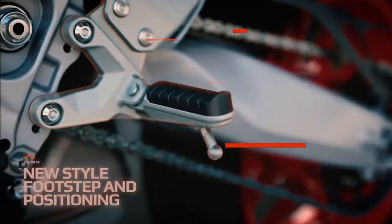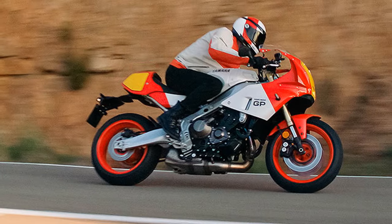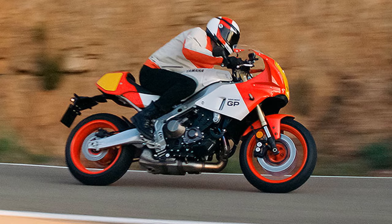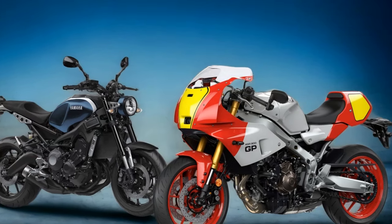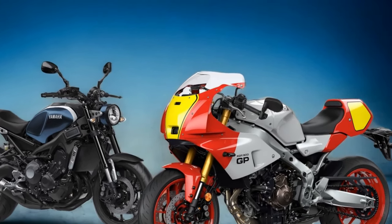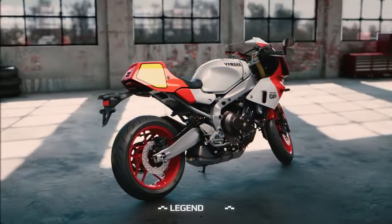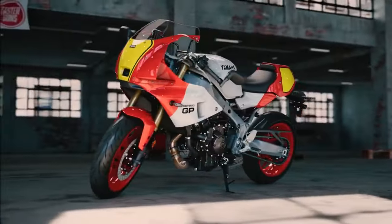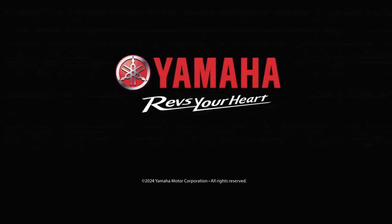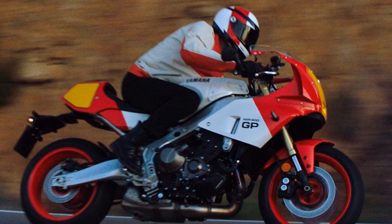As we left Yamaha's HQ hotel and headed along the scenic coastal route in Portugal, it was clear that the GP model is more radical than the standard XSR 900. Your body weight is positioned much further forward, thanks to clip-on style bars that are 93mm (3.7 inches) forward and 114mm (4.5 inches) lower. The seat is also 12mm (0.5 inch) forward and 27mm (1.1 inches) higher, with the pegs raised by 26mm (1 inch) and set back by the same amount. This results in a sportier stance compared to the base XSR, but remains balanced and suitable for everyday riding.